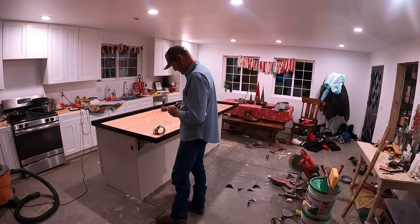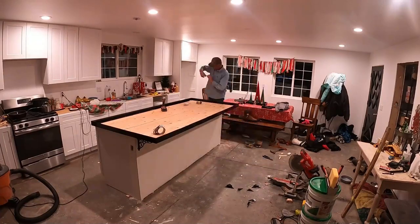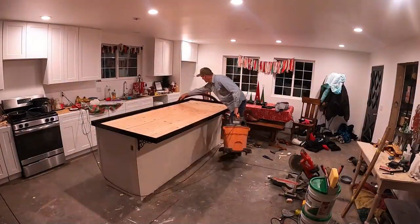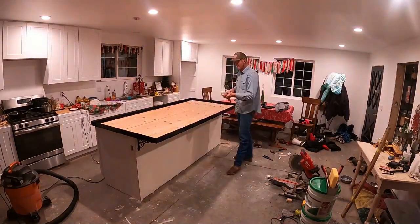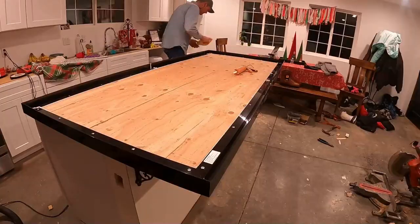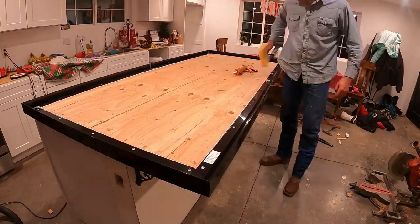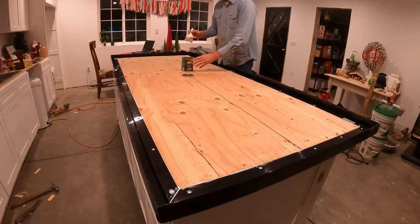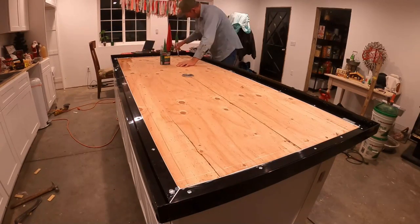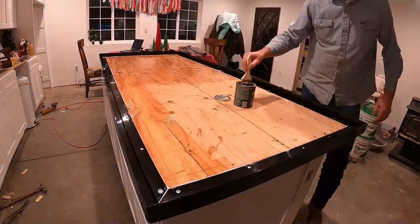The biggest fear I had during this entire process was the finish work. If there was one place where you don't want to mess up, this is it. But everything else is foolproof. I installed everything as per their instructions and per the videos, and I couldn't wait to see how they would turn out.